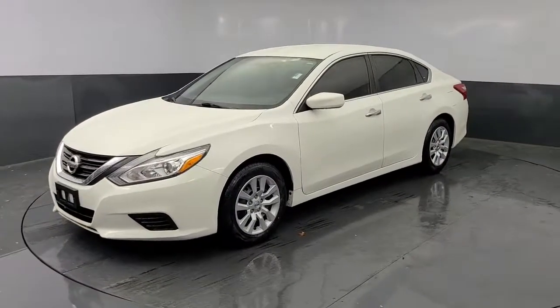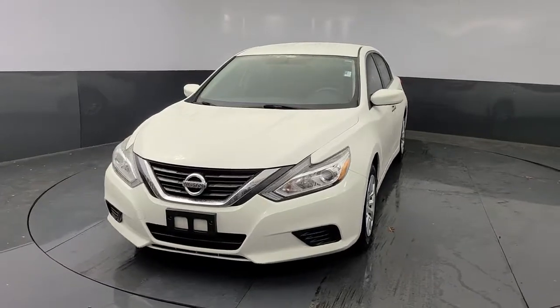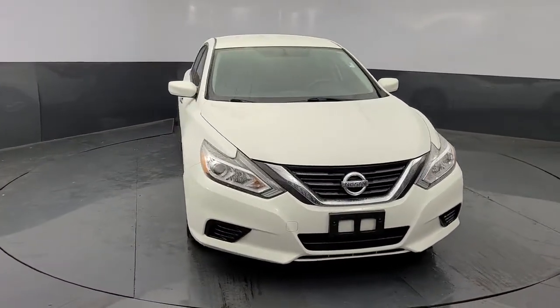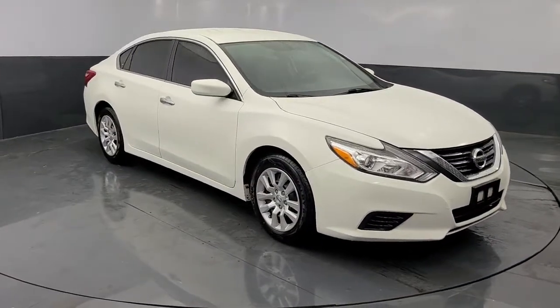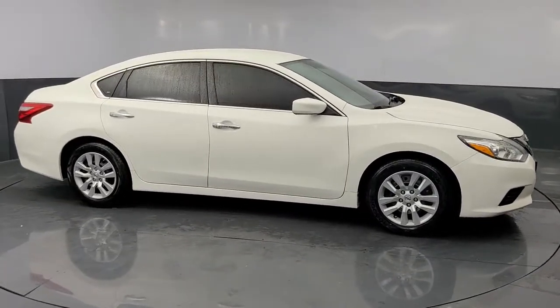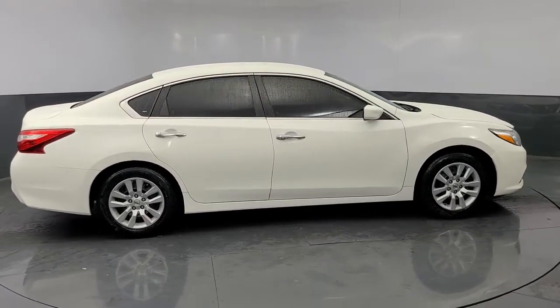Take a moment to check out the 2017 Nissan Altima. With less than 60,000 miles on the odometer, this vehicle provides excellent value. This well-equipped Altima delivers big on style and substance — spacious comfort, active safety and infotainment tech, available all-wheel drive, and athletic performance set this family-friendly midsize sedan apart from the competition.